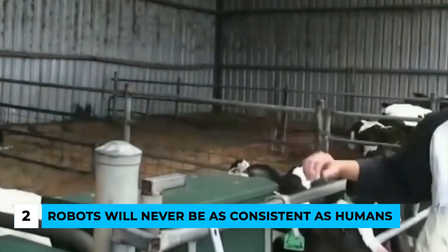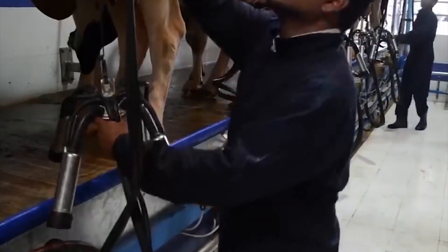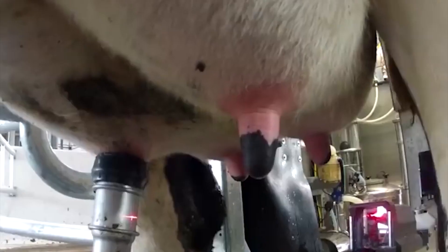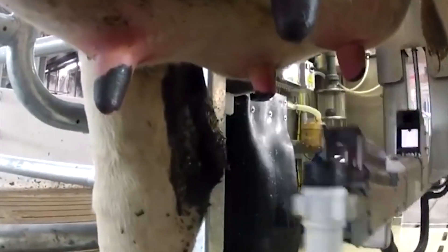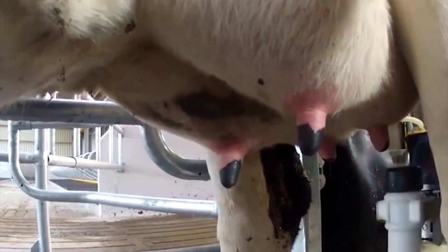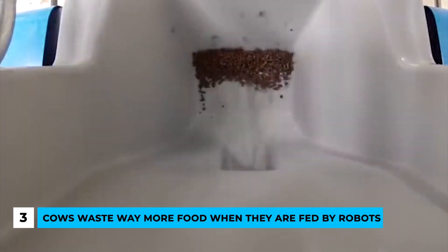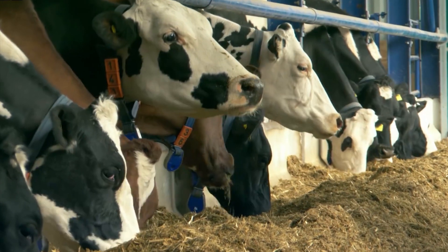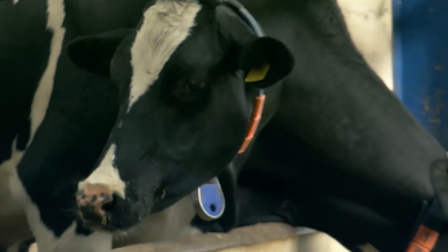Myth number two: robots will never be as consistent as humans. This is also very false. Not every human will perform a task in the exact same way, whereas robots have shown their consistency in milking throughout the decades, performing the same sequential tasks every time. If there is an issue, milking robots don't miss a chance to inform the farmer. Myth number three: cows waste way more food when fed by robots. This is also false, because robots customize the exact amount of energy cows need and don't waste any more than that.